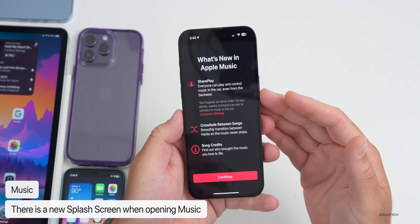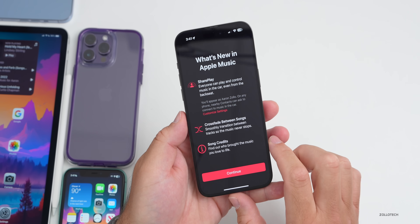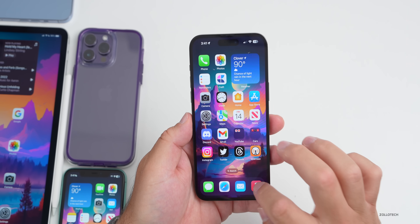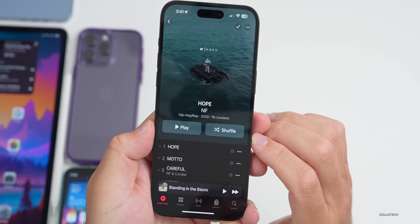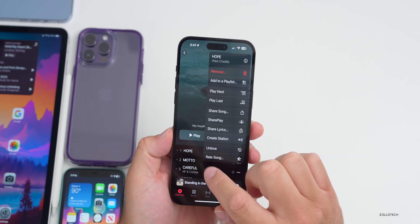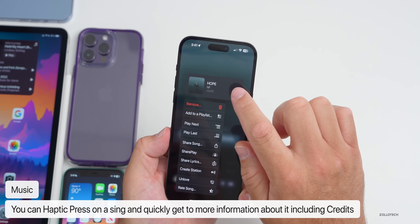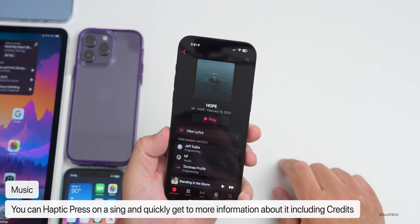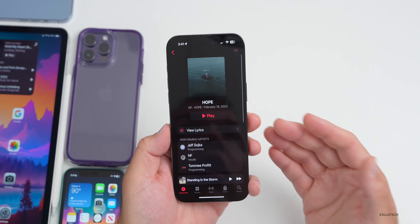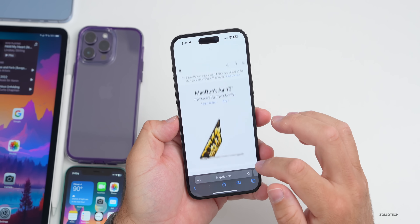Going into Music, there's a new splash screen that says 'What's New in Apple Music,' covering SharePlay, crossfade between songs, and song credits. Within Music, you can tap the three dots next to a song to view song credits, but you can also access them faster by pressing and holding on the song and tapping the 'i' icon, which takes you right into the credits. It's a recently discovered shortcut — just a couple of different ways to access it.